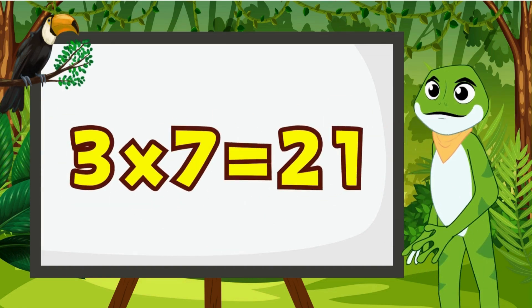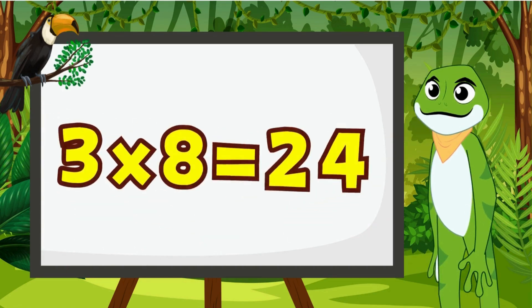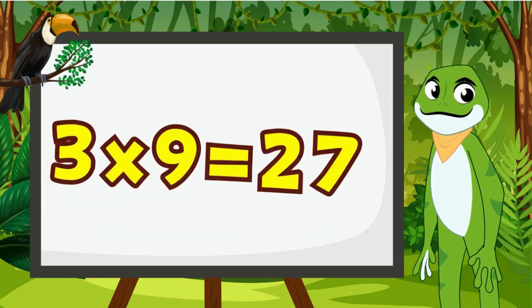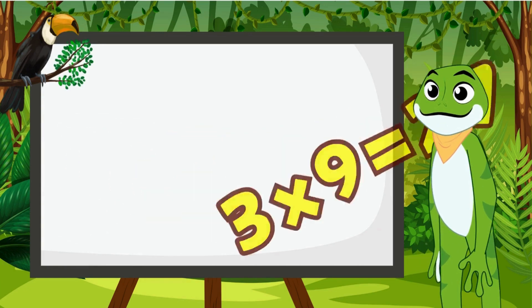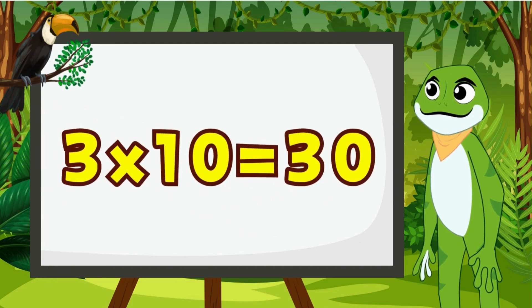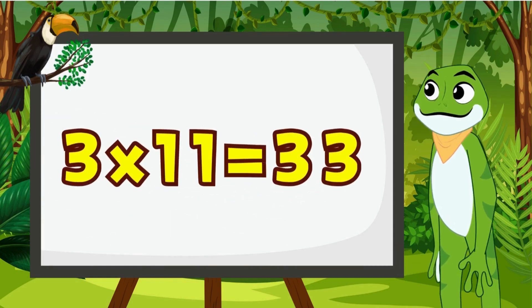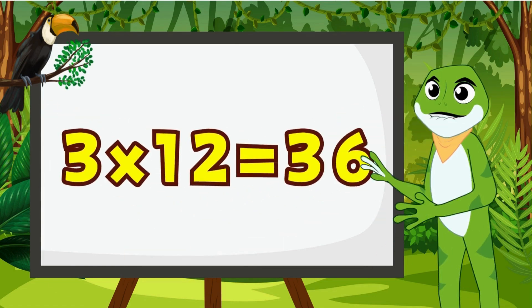3 times 7 is 21. 3 times 8 is 24. 3 times 9 is 27. 3 times 10 is 30. 3 times 11 is 33. 3 times 12 is 36.